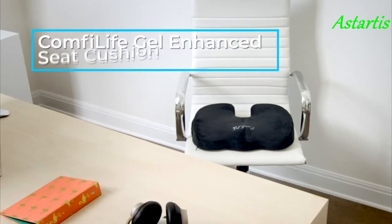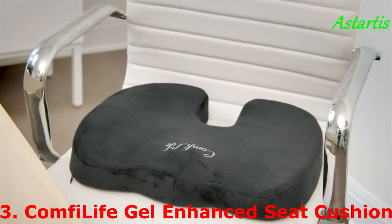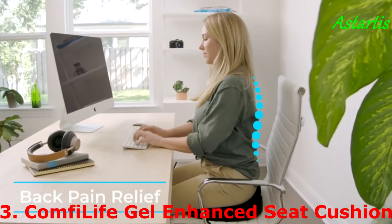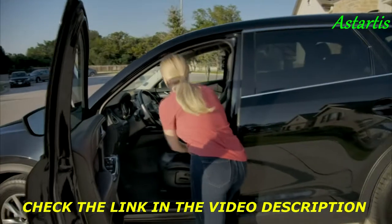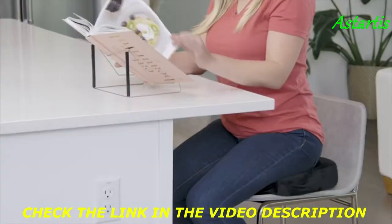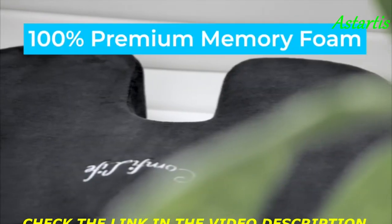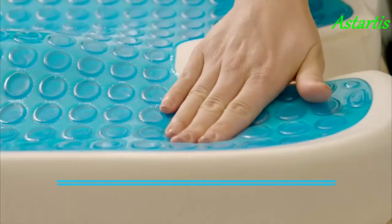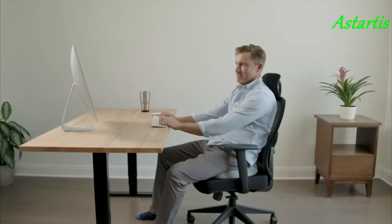Turn any chair into a premium seat with the ComfyLife gel-enhanced seat cushion. Sitting for long periods of time can be strenuous on your back — ergonomically designed for pain relief and ultimate comfort. ComfyLife cushion's contours hug your body while the rear cut-out reduces pressure on the tailbone to relieve back pain. Our cushion is constructed of a thick, high-density, premium memory foam for total support, topped with cooling gel to keep you comfortable for even long periods of time working or just relaxing.